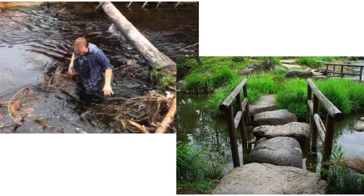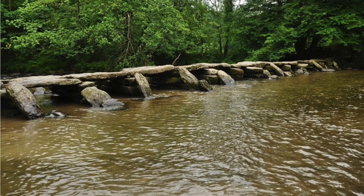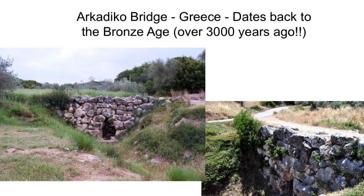Bridges have probably been around for as long as mankind, and it's thought that the early ones were trees that had fallen or been put across a river, or big stepping stones placed in the river to walk across. One of the earliest types of arch bridge is the Arkadiko Bridge in Greece, which dates back over 3,000 years and is still in use today.